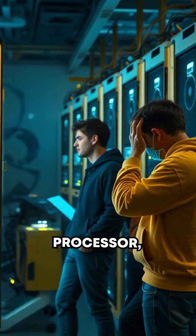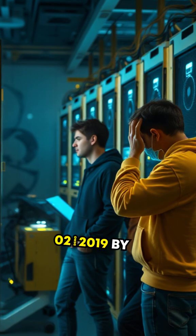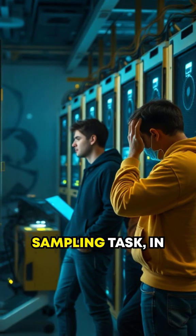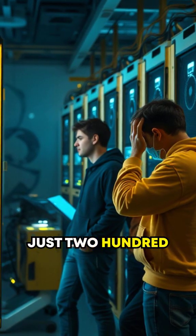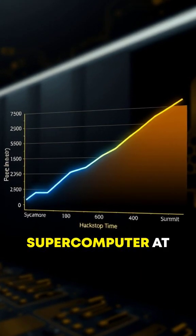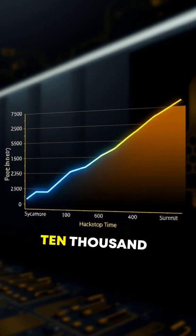Google's quantum processor, Sycamore, made headlines in 2019 by completing a complex problem — a random circuit sampling task — in just 200 seconds. The same task would have taken Summit, the world's fastest classical supercomputer at the time, roughly 10,000 years.